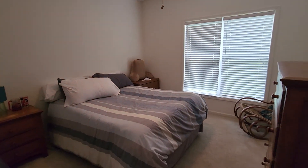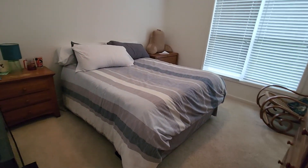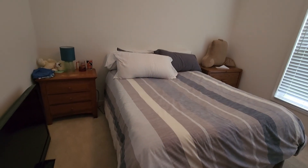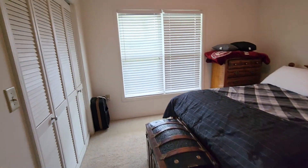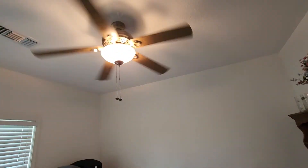This is one of the two secondary bedrooms — pretty good size. I would say it's about a 12 by 13. Both of these are similar. It's got some pretty big furniture in here so it really doesn't tell the tale. It has a nice set of double double closets. Does have faux window blinds and a nice ceiling fan.